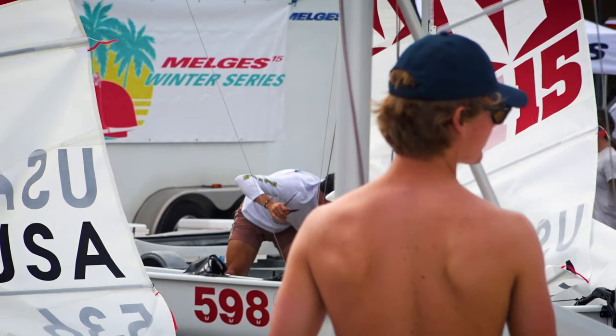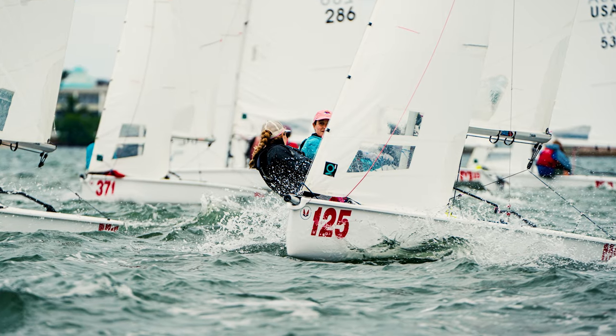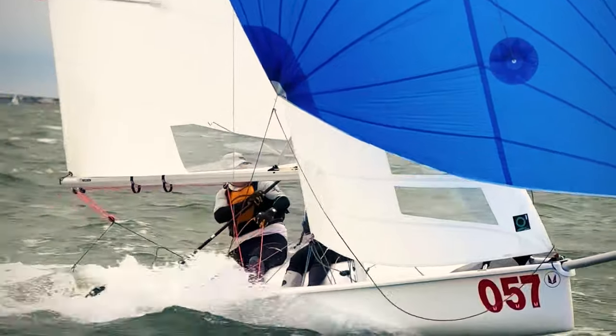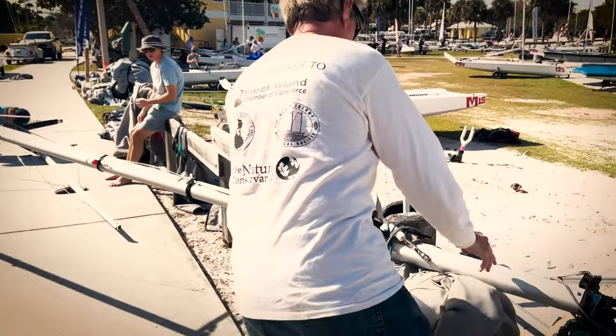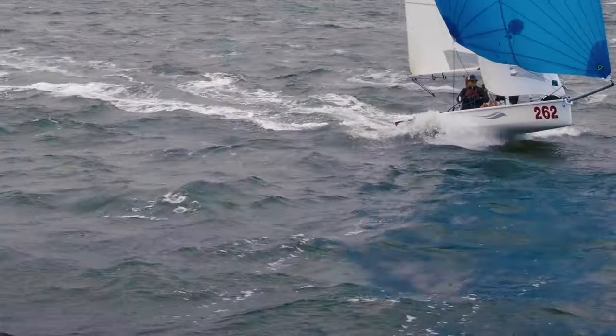Melges 15s have been sweeping the nation for a few years now, and for good reason. This double-handed boat is simple, high performance, fast, and easy to pack up and bring around the country. I bought my own Melges 15 last winter at the third event and was back, ready for action with my friend Nick Muzia for 2024.